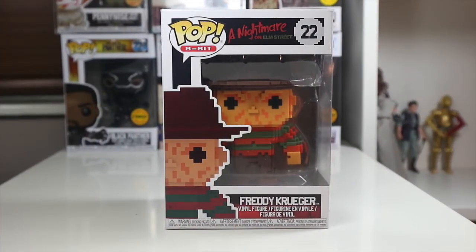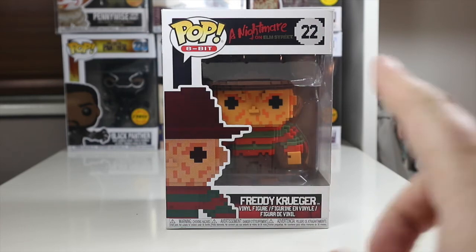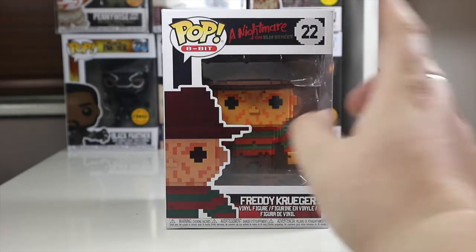Hey everyone, welcome back to The Nerdy Collector. Today I'm going to be doing a Funko Pop review on the Funko Pop 8-bit Nightmare on Elm Street Freddy Krueger. This is an amazing looking pop. I really like these 8-bit pops — I started collecting the Stranger Things one and I've been bitten by the 8-bit bug. Now I can't stop buying them. This is Freddy and he's number 22 in the set.